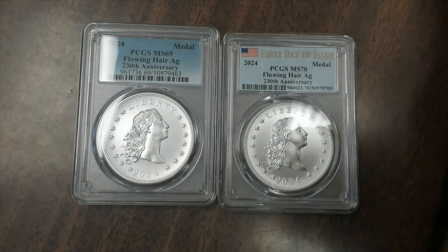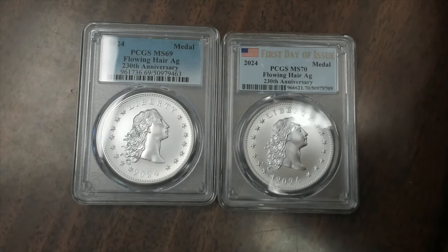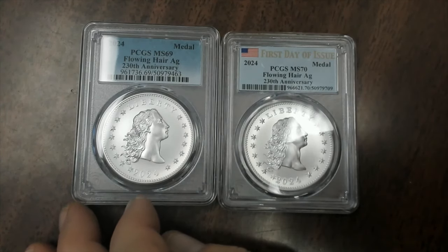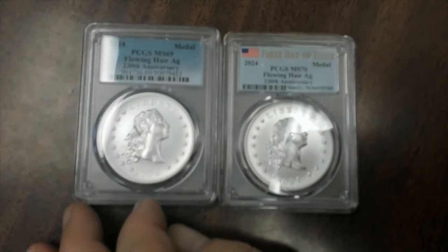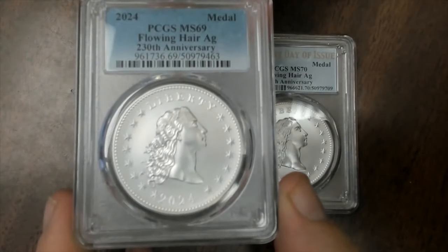I wish they were a dollar instead of just a medal, but these are beautiful medals. I got 20 of the 69s, and I was only able to get 10 of the 70s — that's all they had. I bought them out on the pre-order, what they had left at the time. These are selling for more than the price that I paid for them, so I'll be able to make a little bit of money on them.